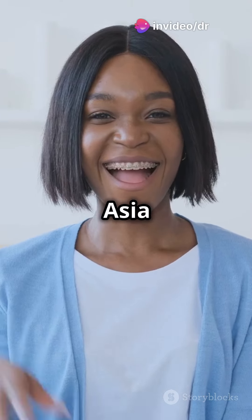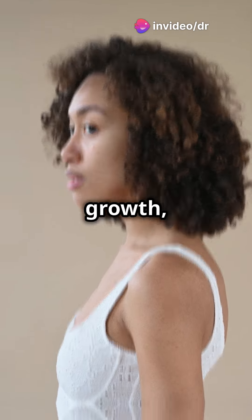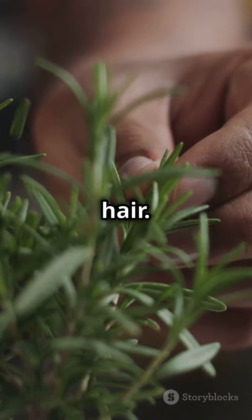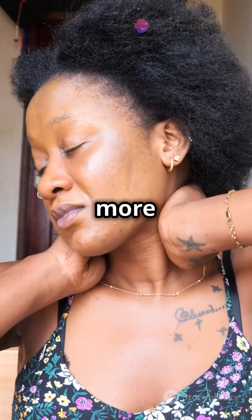Hey everyone! Welcome back to AfroAsia Natural Health Tips. If you're looking for a natural way to achieve massive hair growth, you've come to the right place. Today, we're talking about the amazing benefits of rosemary for your hair. Don't forget to subscribe to AfroAsiaBlog and like this video for more great tips.